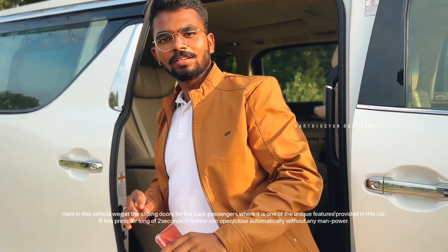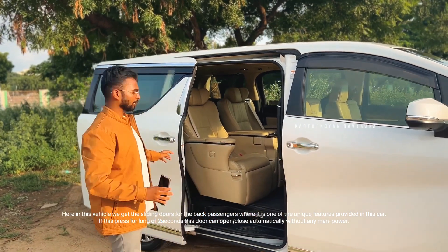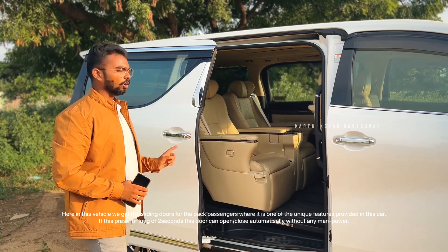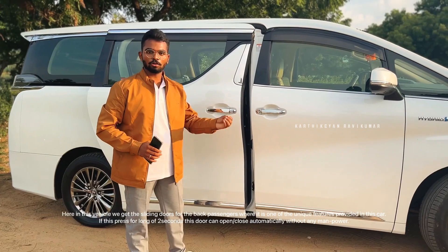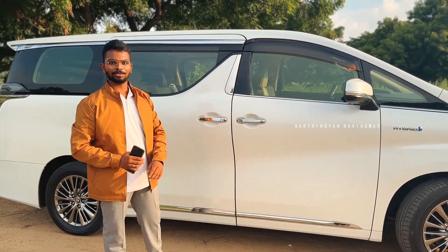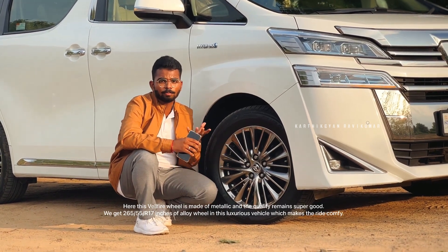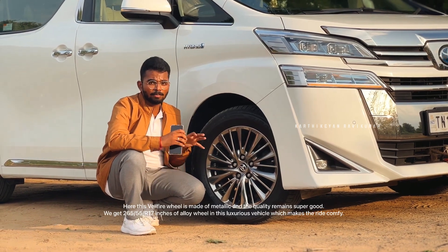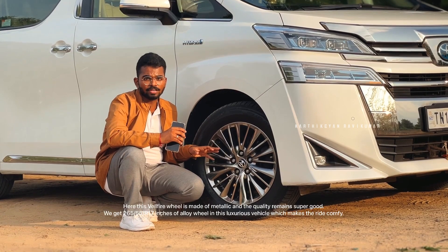This vehicle has sliding doors. You can press the button to open or close — a long press closes the door, and another long press opens it. The wheel is metallic. The size of the wheel is 265/55 R17.